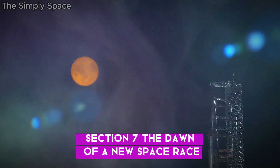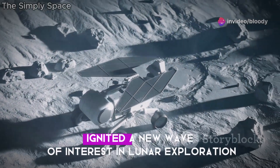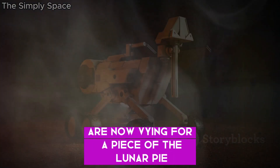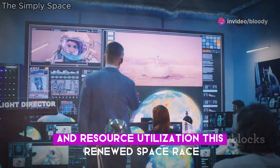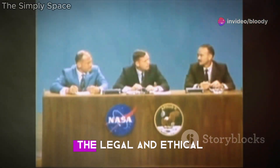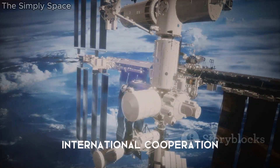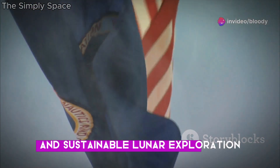Chang'e 5's groundbreaking discoveries have ignited a new wave of interest in lunar exploration. Countries and private companies are now vying for a piece of the lunar pie, driven by the potential for scientific advancements and resource utilization. This renewed space race, however, is not without its challenges. The legal and ethical implications of mining celestial bodies are complex and require careful consideration. International cooperation and collaboration are crucial to ensure responsible and sustainable lunar exploration.